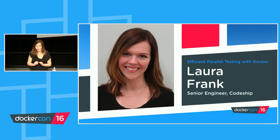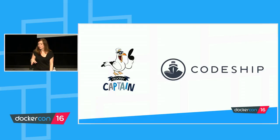At CodeShip — if you're not familiar with us — we're a CI and CD company. We focus on automating your tests and your deployments so that you can spend more time focusing on writing code and less time worrying about messing with servers and production.